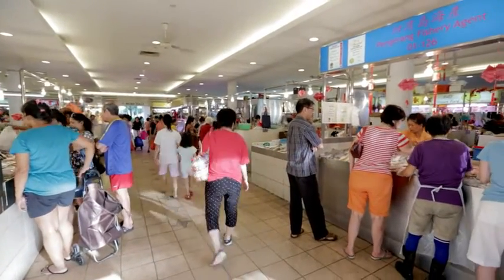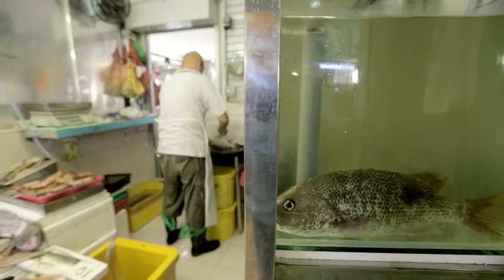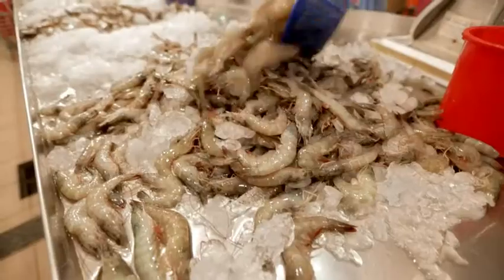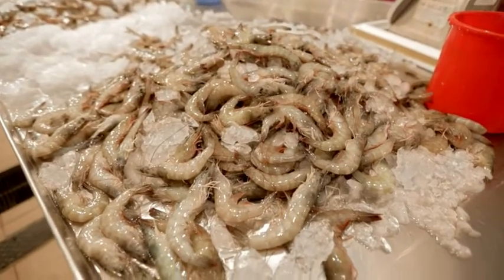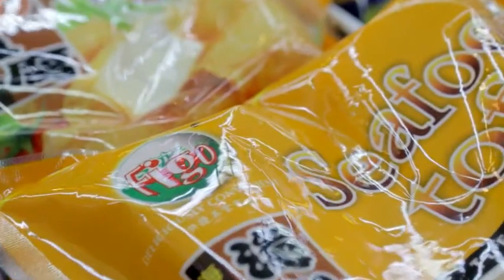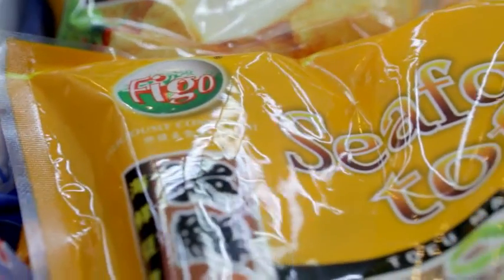A growing population presents a major challenge to food suppliers not only in Asia. To warrant freshness of perishable products, a constant temperature-controlled storage is essential. This is a huge challenge for Figo Foods as well, one of the large producers of frozen food products in Southeast Asia.